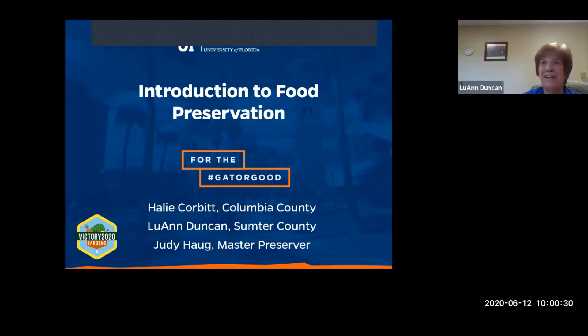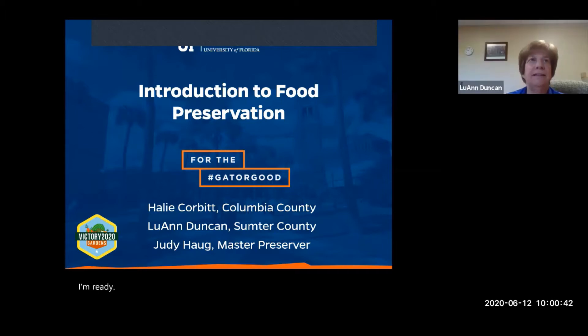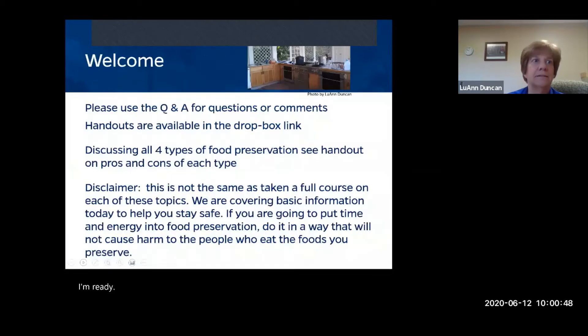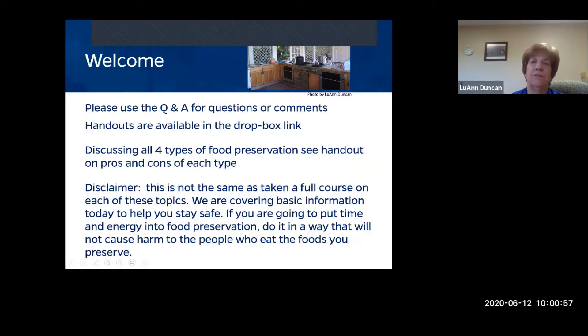Welcome everyone, we are excited to have you here today to talk about food preservation.